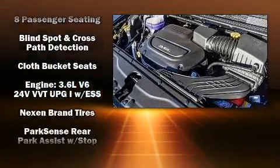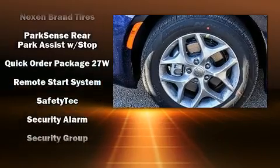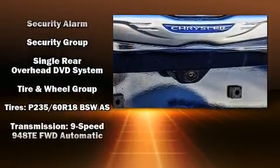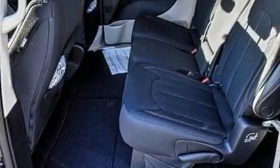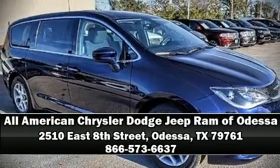Chrysler also prioritized safety and security by including dual front impact airbags, front and side impact airbags, traction control, and four-wheel disc brakes with ABS. Our sales reps are extremely helpful and knowledgeable — call now to schedule a test drive.